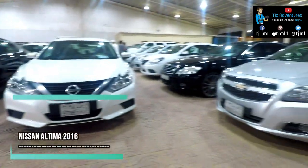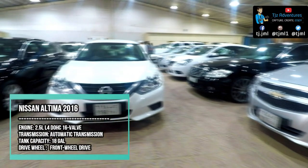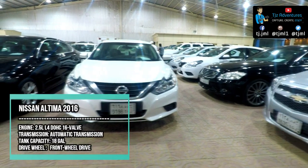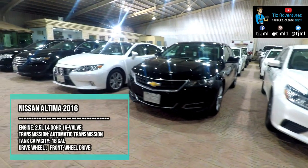The 2016 Nissan Altima is a fine option if you are shopping for a used mid-size car. The Altima rides comfortably, returns excellent fuel economy, and rewards with athletic handling.